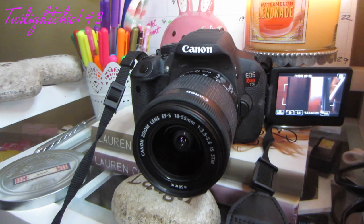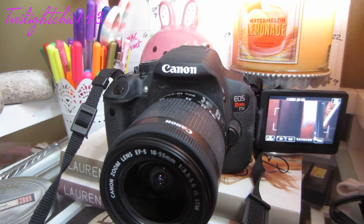Then my last obsession of the month is actually an item which I've had for the past couple months, and I don't know why I never included it in any of my monthly obsessions. It is actually the camera which I am filming on — it's the Canon Rebel T5i DSLR camera. It's my first ever DSLR camera, and I am absolutely in love with the camera quality.